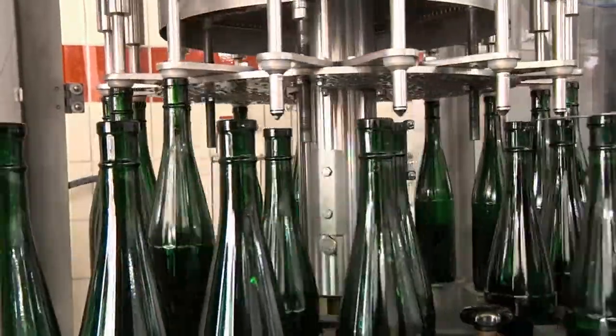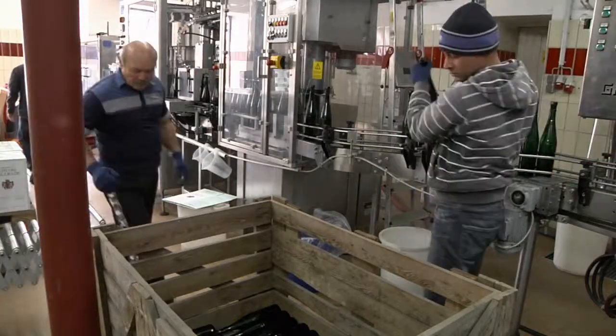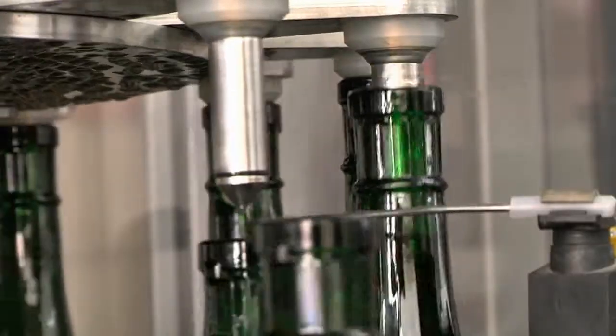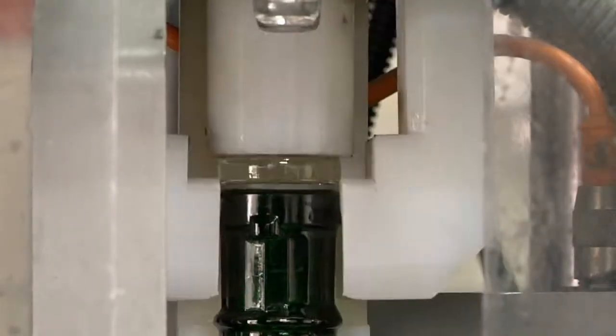In March, we begin to fill the previous year's wine into bottles. Our bottling site is only a few meters from the fermentation cellar. During bottling, it is very important that the wine enters the bottles completely sterile and without contact to oxygen.